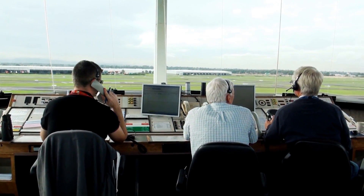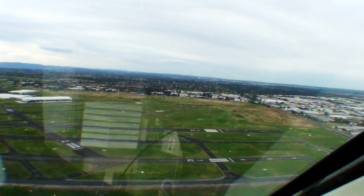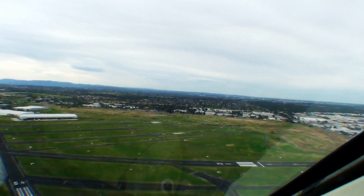Moorabbin can be very busy — there will be instances where you simply can't get your call in. In that case, before you reach three miles, turn around and head back to try again. If you do get your call in but ATC is too busy to take you, on the eastern side it's not unusual to be overflown to the western side with an instruction like 'maintain 1500, overfly the field, and contact tower on 1230.' When you contact the tower overhead, they'll sequence you into the western side.